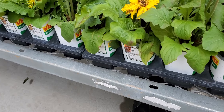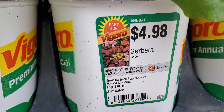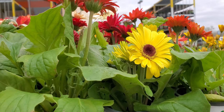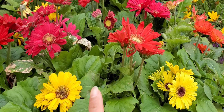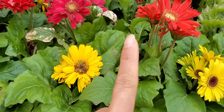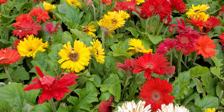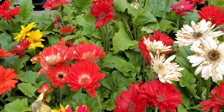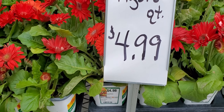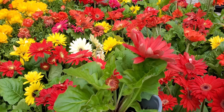Gerbera — or gerbera, I don't know how to pronounce it. In the Philippines we call this one gumamela. Yes, this is the gumamela from my country. They have yellow, red, pink, orange, white color — so nice! This one is five dollars each, even the small ones.